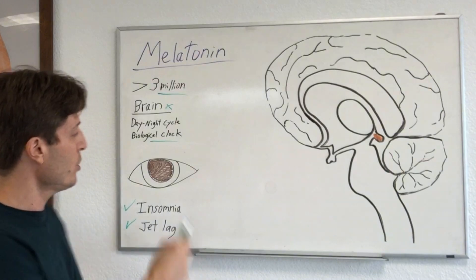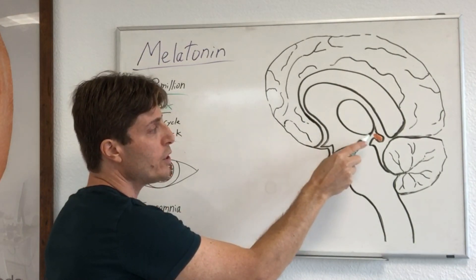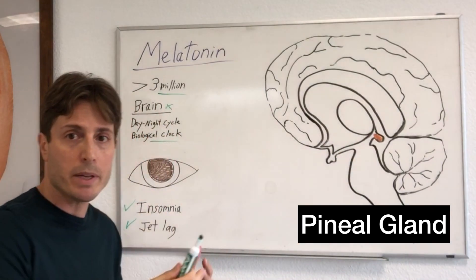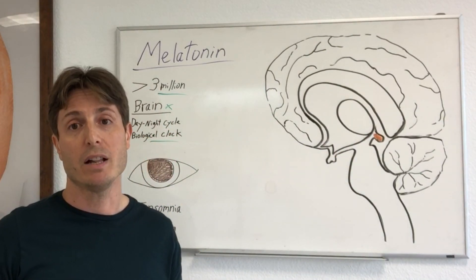As it gets dark, your eyes and your optic nerve send signals to your pineal gland, informing it to produce more melatonin as your body prepares itself for sleep.